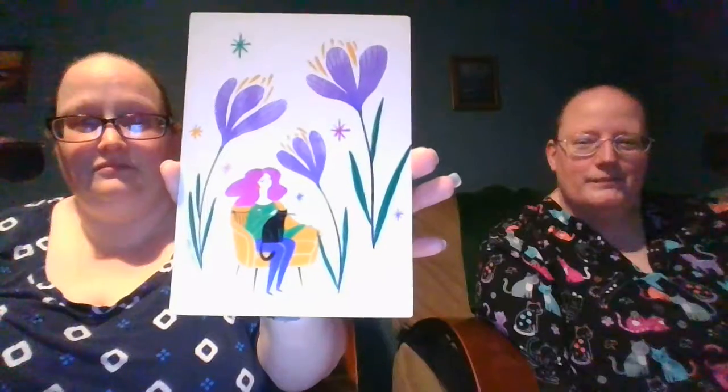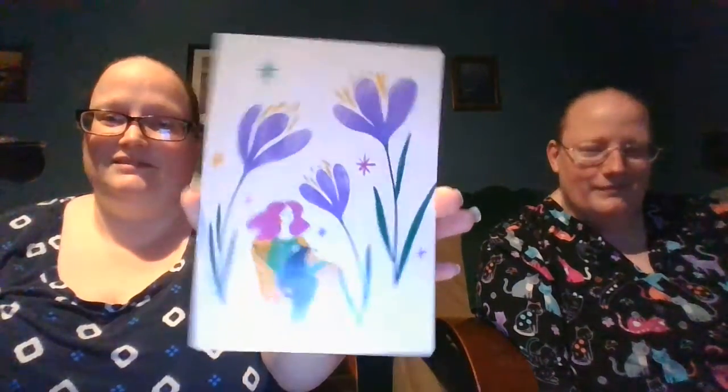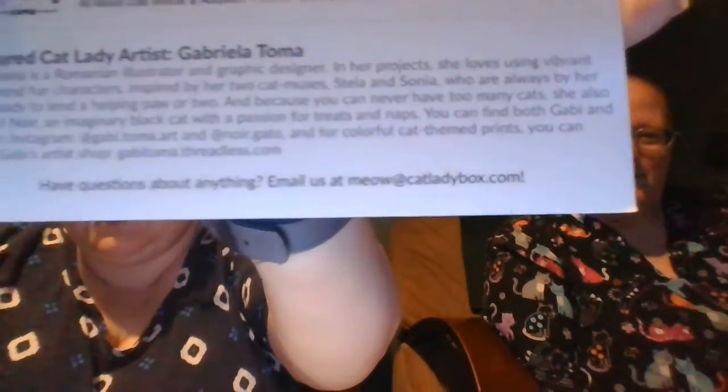Anyway, that was the May Mom's Day box. What was your favorite item? Do you get this box? We have kitties. You can get one that has cat toys and one that does not, so in case you don't have a cat and you just want cool cat stuff, check out the shop on catladybox.com and you can email them if you have any questions. But catladybox.com — check them out, check out their store.